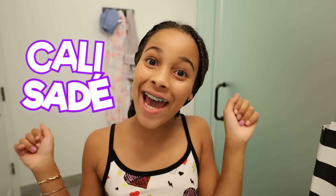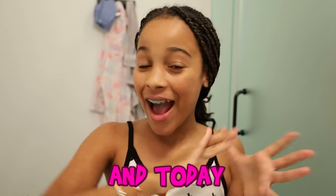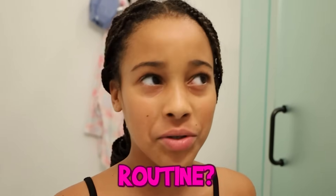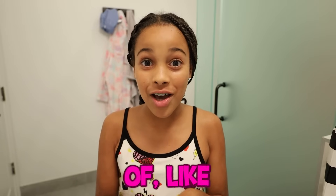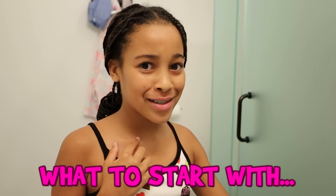Hey guys, it's me Kali Sade, and welcome back to my channel! Today I'll be doing a skincare night routine with my new stuff that I got from Sephora and some other places. I actually got a lot of viral stuff, so I'm really excited — let's get started.